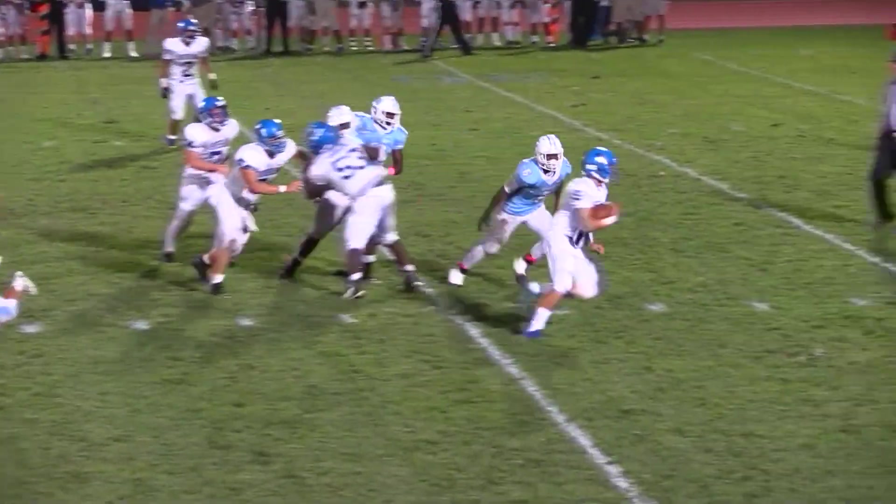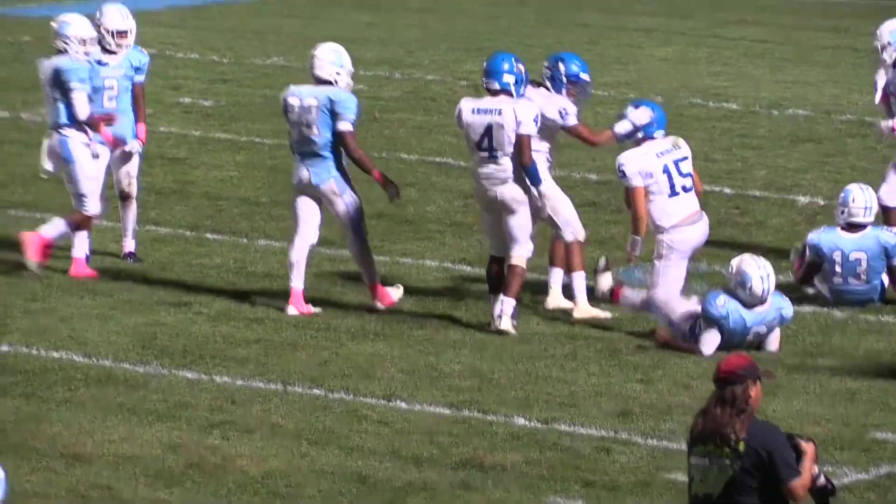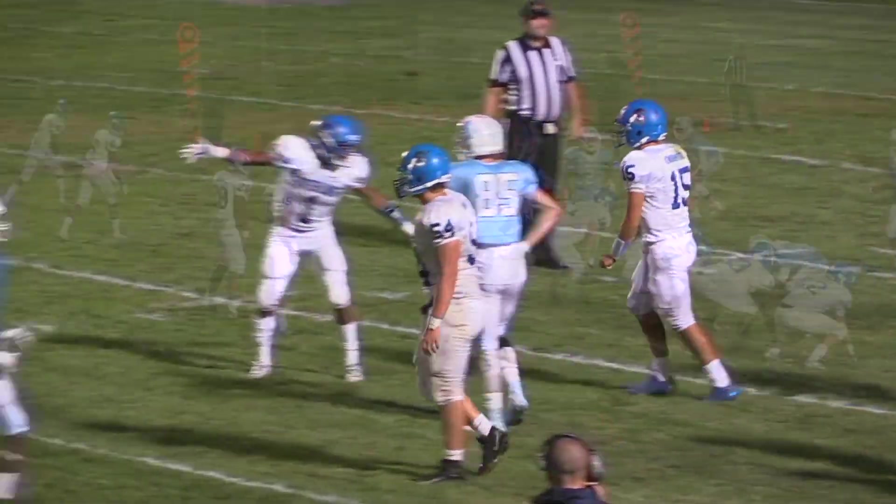Barrett back to pass, looking near side. He is flushed — he's going to get the first down on his own feet. He makes a man miss, he is inside the 15, down to about the 11 or 12. Tackled by Javon Randall. But that was all started, Kevin, by the pump fake.